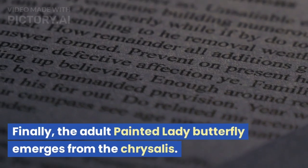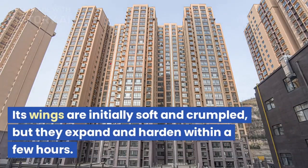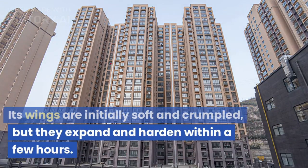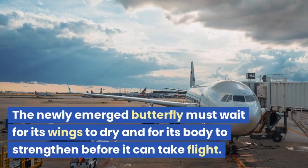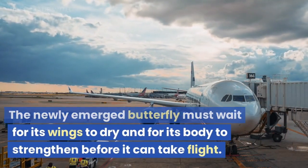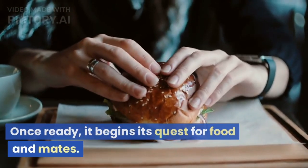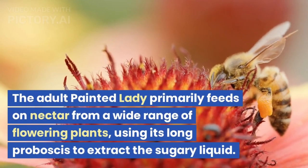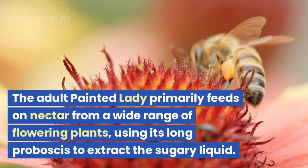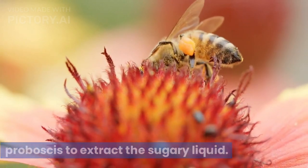Finally, the adult Painted Lady Butterfly emerges from the chrysalis. Its wings are initially soft and crumpled, but they expand and harden within a few hours. The newly emerged butterfly must wait for its wings to dry and for its body to strengthen before it can take flight. Once ready, it begins its quest for food and mates. The adult Painted Lady primarily feeds on nectar from a wide range of flowering plants, using its long proboscis to extract the sugary liquid.